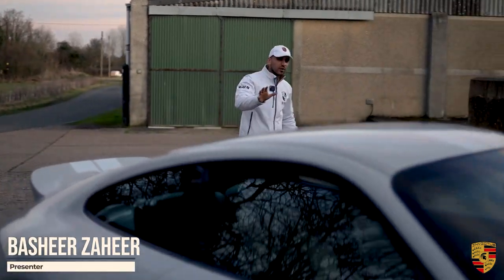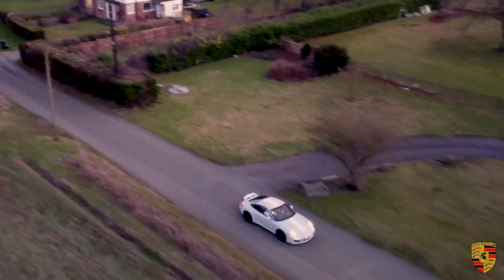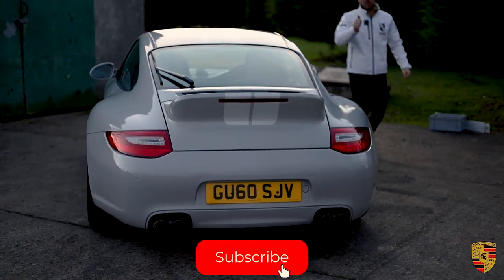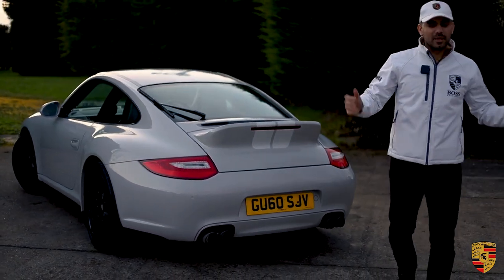Welcome to Invictus Porsche for my favorite Porsche 911 997 Gen 2 because of the spec. Before we can start talking about this 911, please don't forget to press that subscribe button and give us a thumbs up and maybe leave a comment.